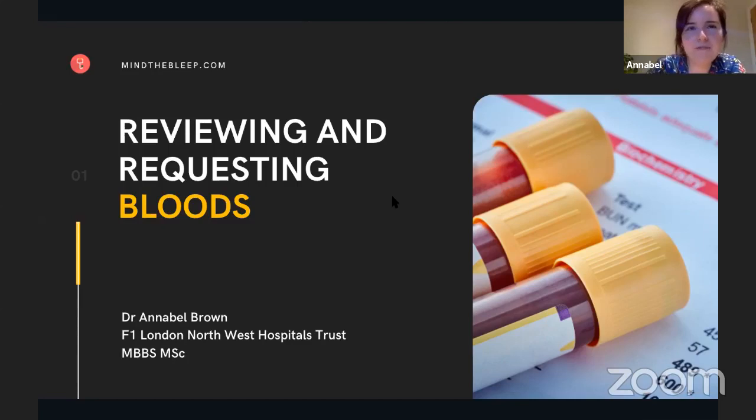Hello, everyone. Thanks so much for joining us today. Today, we'll be talking about blood tests in the hospital setting. It's a common anxiety among new doctors and a source of much uncertainty. This talk is aimed primarily at F1 doctors or F1 doctors to be, but also it will be relevant to first responders, nurses, other healthcare professionals, and other members of the MDT as well.